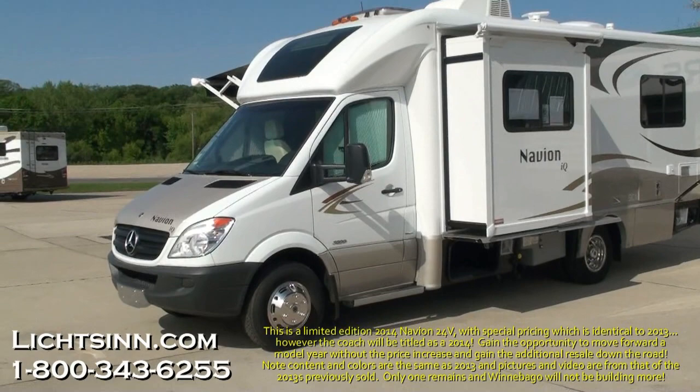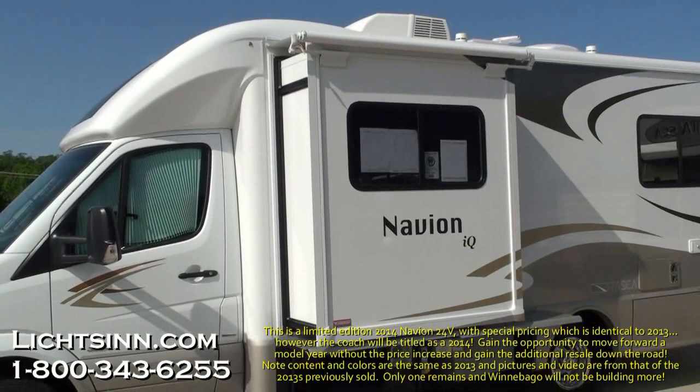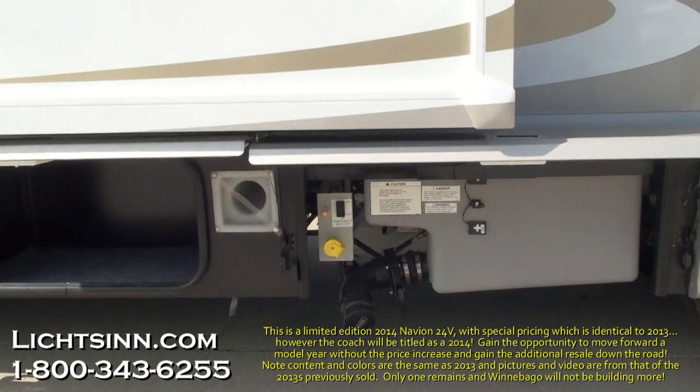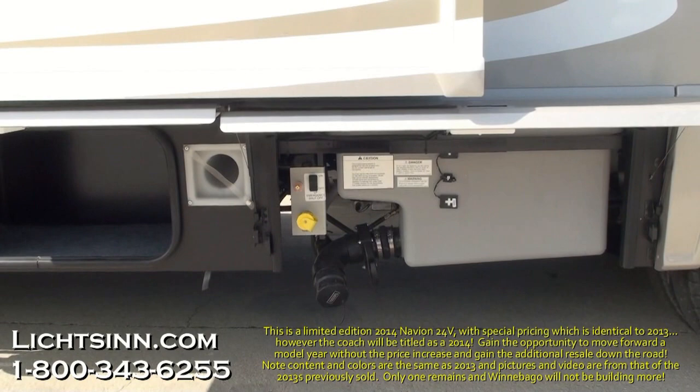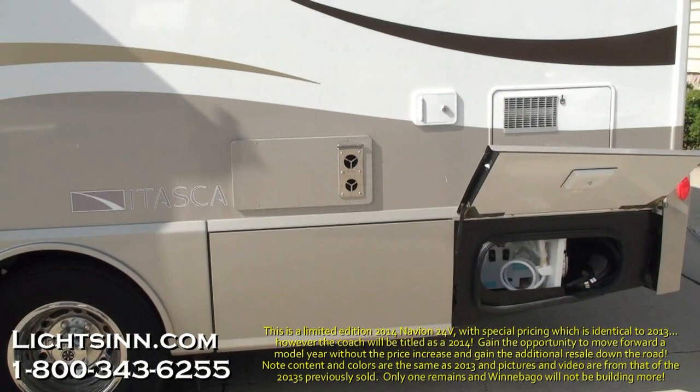All-new for 2013 is a twin-bed rear floor plan that converts into a king bed with a side slide-out. This Itasca by Winnebago Navion IQ is identical to our Winnebago View Profile, as we are one of the few dual-line dealers in the country. It is powered by the tried-and-true Mercedes 3-liter six-cylinder turbo-diesel, boasting 325 pound-feet of torque, capable of 16 to 18 miles per gallon highway, paired with a five-speed automatic transmission with tip-shift technology.